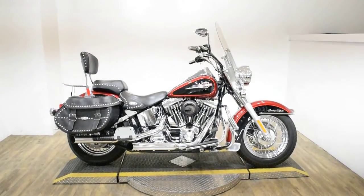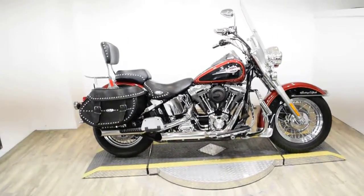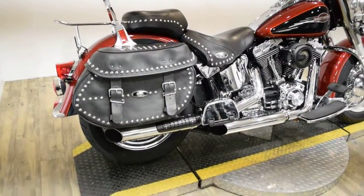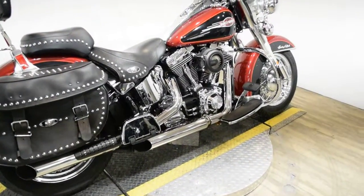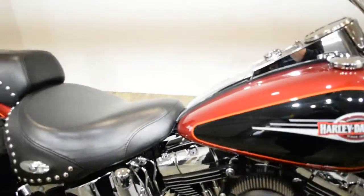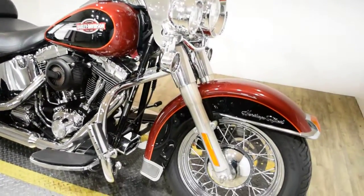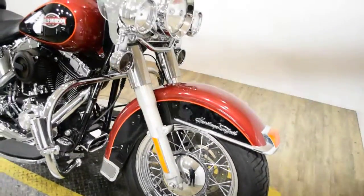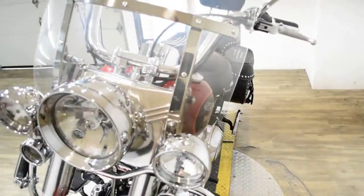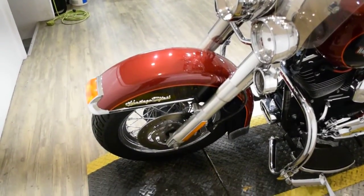Monster Power Sports is offering this 2006 Harley-Davidson Heritage Softail Classic. To see more photos of this bike, to get pricing information, to fill out a credit app, and to see what your trade is worth, visit MonsterPowerSport.com. Give us a call at 847-526-0500, or you can come check this bike out in person. We are located 45 minutes north of Chicago and our address is 315 North Rand Road in Wakanda, Illinois.